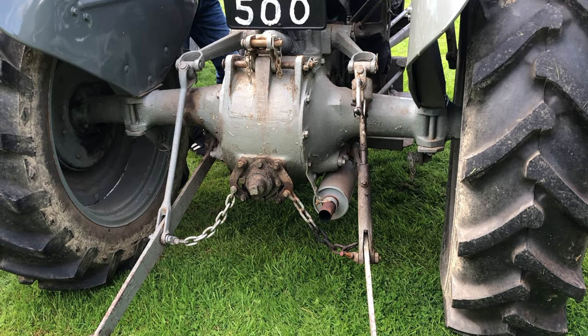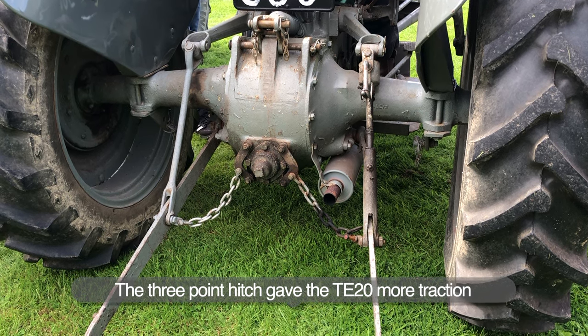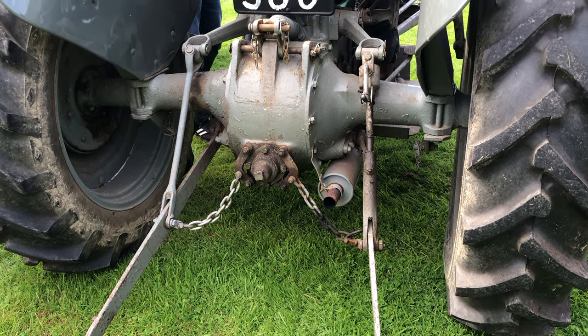What sort of load were you pulling when you were ploughing with it? How heavy is the stuff that a tractor like this pulls? It's not very heavy, no.